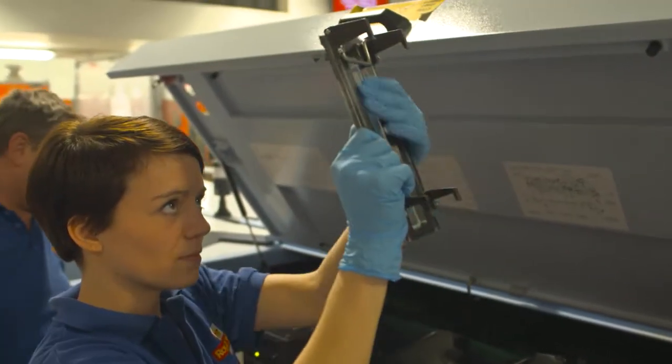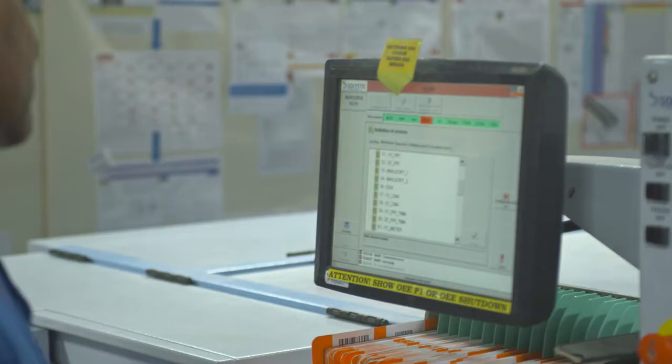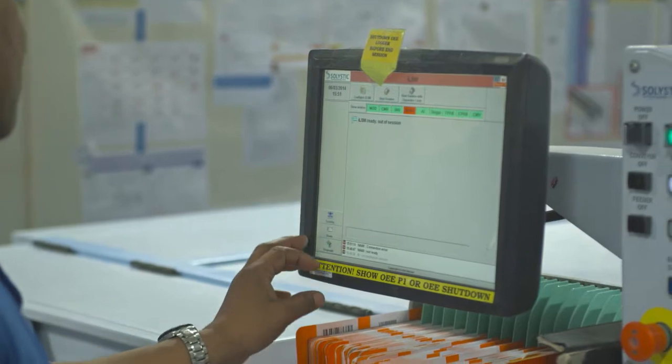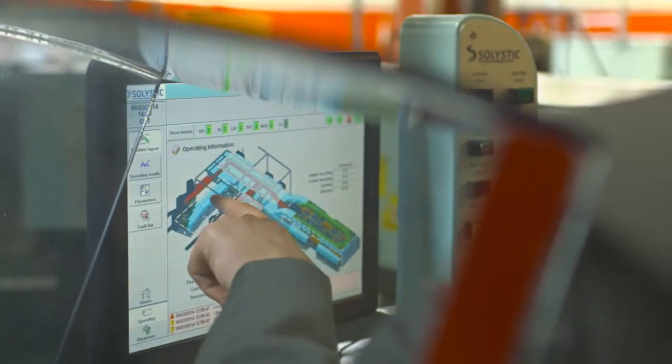Engineering technicians are vital to Royal Mail. 98% of our mail is automated through the production process and they are the people maintaining those machines. They look at electronics, mechanical and electrical faults on our machinery.